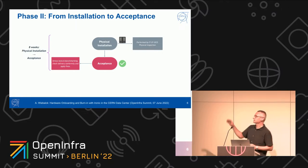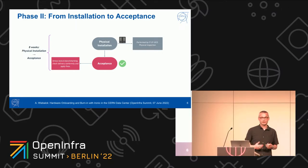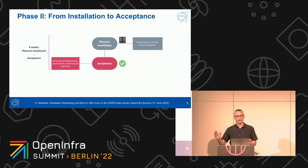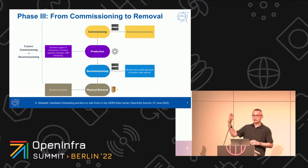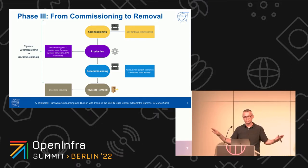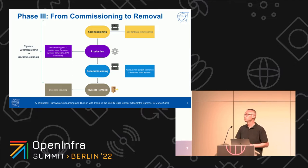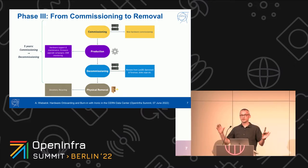Once the hardware is there, it's installed physically and then goes through a process called acceptance. Before we actually pay for the hardware, it has to be checked: is everything as we ordered, does the hardware work, and so on. That takes a couple of weeks depending on the server — for instance, a large disk server with 96 drives may take quite a while to go through burn-in. We keep hardware usually for something like five years. It gets commissioned, moves into production, and is given to the service managers. We repair and monitor the hardware during that time. At some point after a couple of years, hardware gets decommissioned, removed from all our databases, physically removed, and either recycled or offered for donation, because the hardware usually is still in good condition.